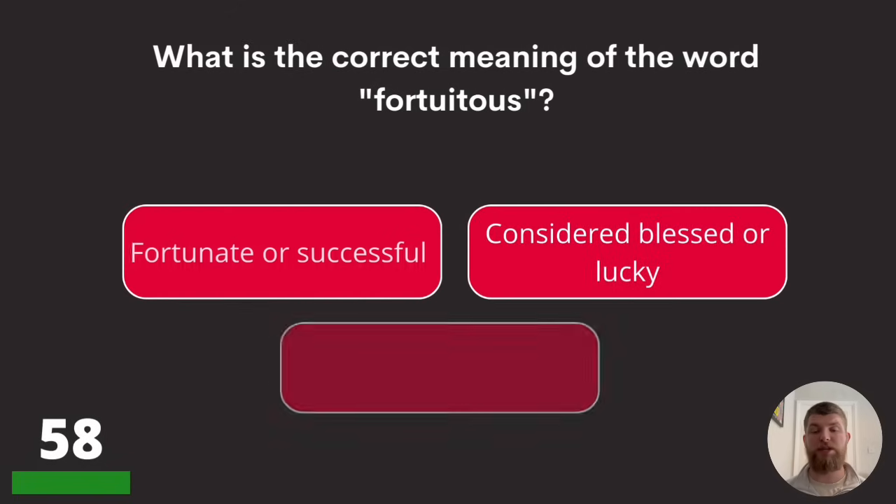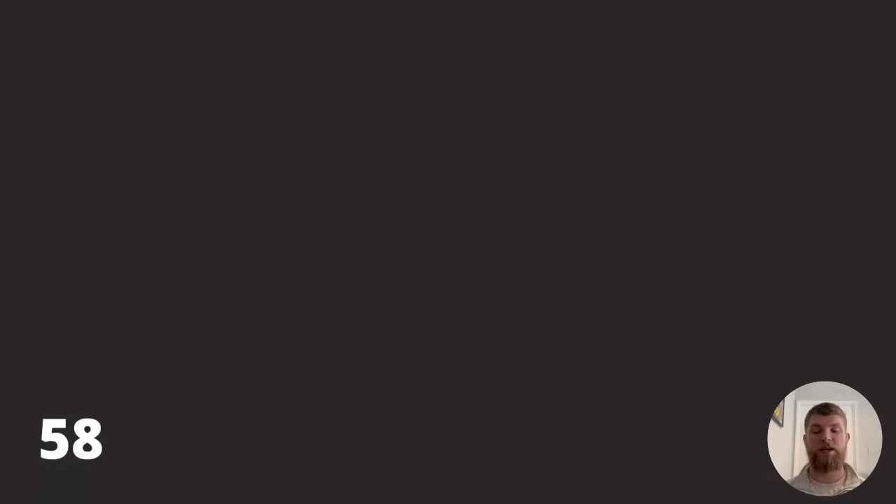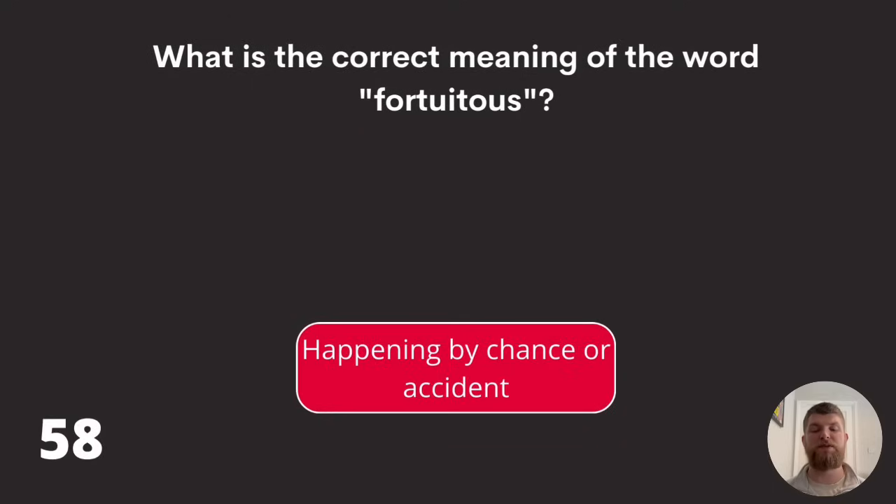Question fifty-eight: what is the correct meaning of the word 'fortuitous'? Fortunate or successful, considered blessed or lucky, or happening by chance or accident? The answer is happening by chance or accident.